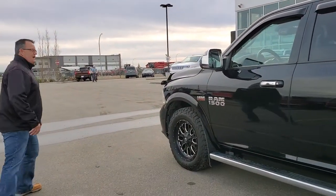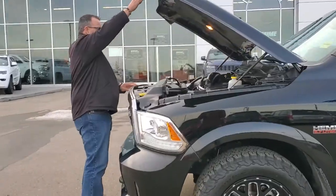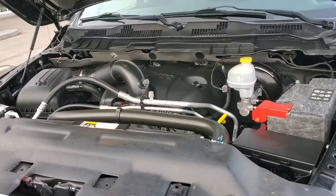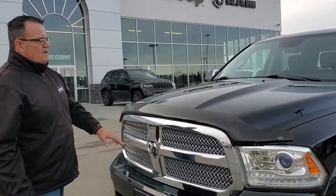It comes with the 5.7 Hemi. Just have a look at that — see how clean this truck is. It's a one owner vehicle, traded in to us.